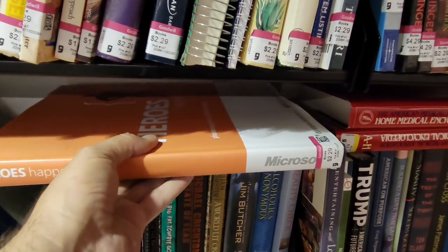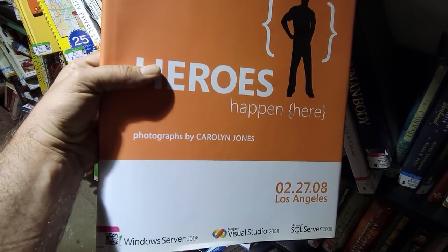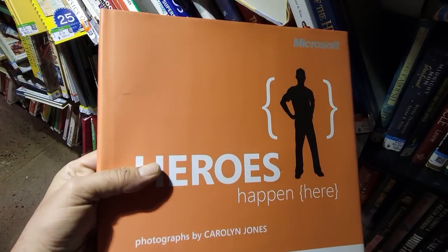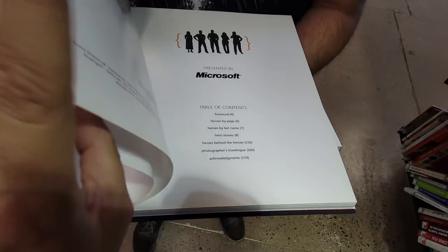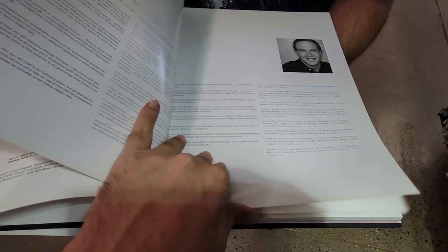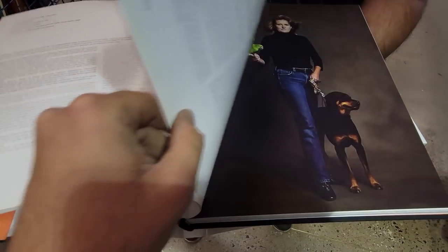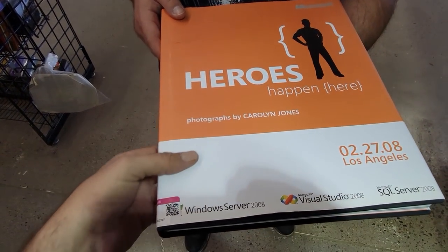And speaking of Microsoft, I also found this Microsoft Heroes Happen Here photography book. I believe this was made for a 2008 launch event for the different pieces of software you see down there at the bottom. I don't know if this was given out for free at the show or what, but it says here it was printed in Italy and it feels really high quality — it's a really heavy book, even for its size. This is a pretty neat piece of Microsoft history, and I don't know if companies do things like this for product launches anymore. This seems like it was pretty expensive to produce.